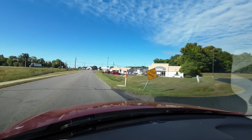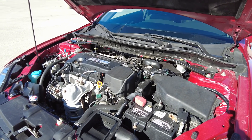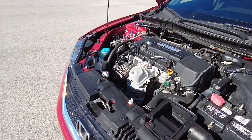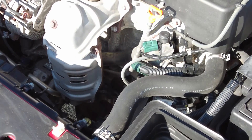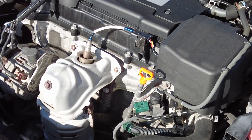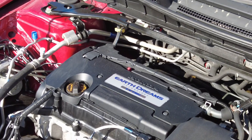First thing you notice is that even though it's a four-cylinder, it still has tons of pickup. That's due to the 185 horsepower that the engine has. And it's not lacking on fuel mileage either — you're going to get 36 miles to the gallon out on the highway and 28 in the city. This thing gets excellent fuel mileage, and that's all due to the 2.4-liter four-cylinder engine.